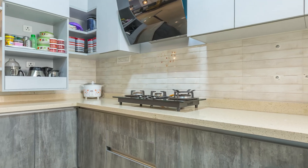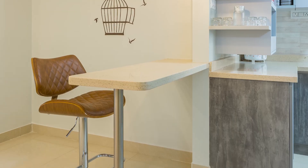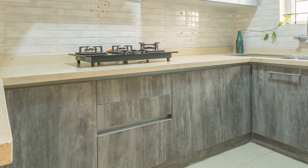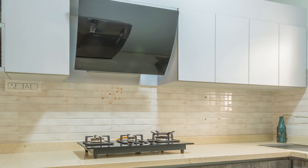The open kitchen concept has one of the advantages of having a breakfast counter for kids and can also be used as dry workspace. The kitchen base units are in darker shades which helps in maintenance, and the white glossy finish on the wall units gives a classy look.